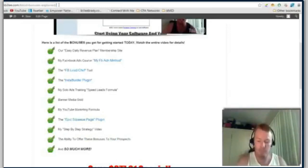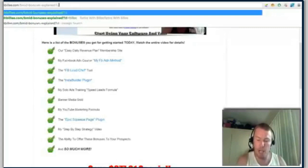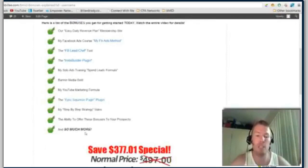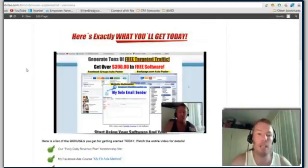You also have the ability to offer these bonuses as well, because this page right here — once you get started, you click the button below, become a member, press question mark ID equals and put in your username, and then you can start sending people to this bonus page and offer all these bonuses for them to get started with you. That's a really cool incentive, and we have extra team pages and those types of things too.